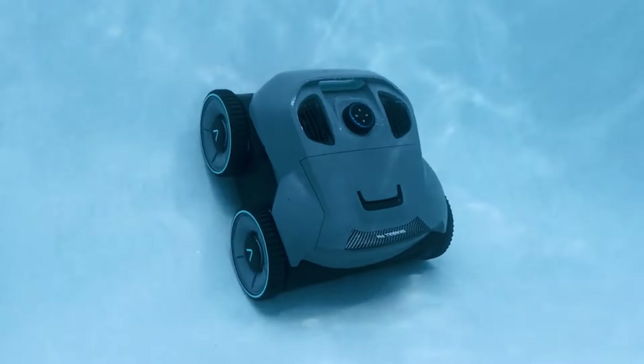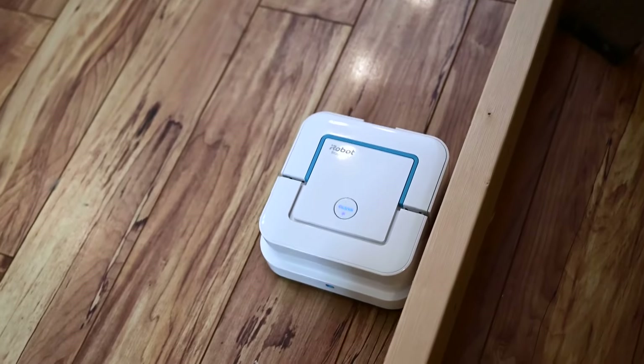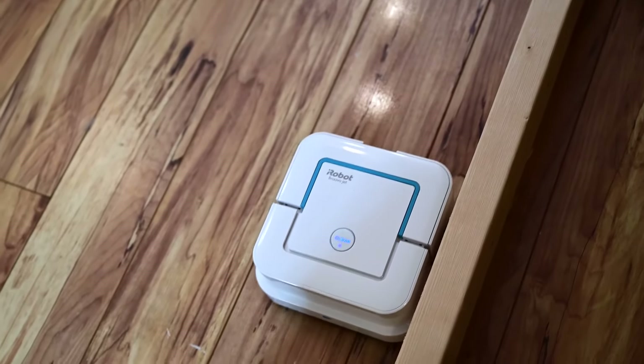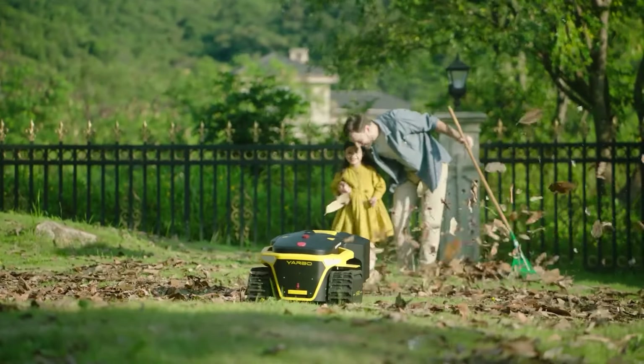Ready to transform your life with a touch of futuristic magic? Dive into the world of convenience and innovation as we unveil the most incredible home robots you can buy to make life easier. Say goodbye to chores and hello to a smarter, more efficient future. So, without wasting time, let's get started.